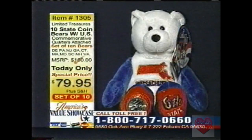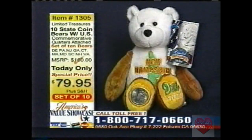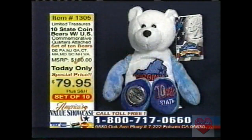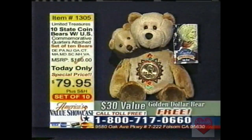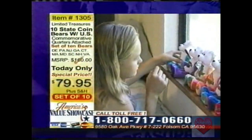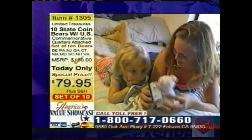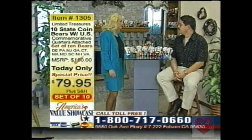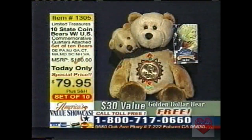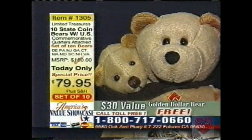And the bonus — the Sacagawea Golden Dollar Bear. This is a $30 value, and it's going to be yours as a free gift for being one of the first 100 callers. For every set that you order, you get this free Sacagawea Bear. Christmas is coming up soon, so order for grandma, grandpa, children, kids, teachers — everybody. With this free Sacagawea and Pomp with every set ordered today, that really lowers your price. It's a really good idea to order as many sets as you need for all those gifts.